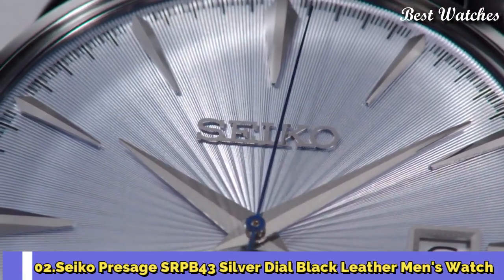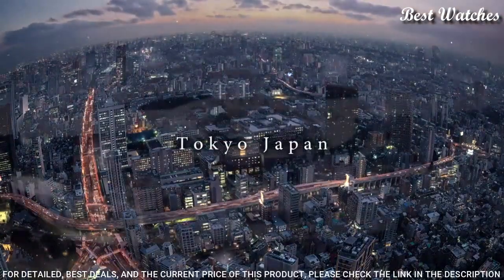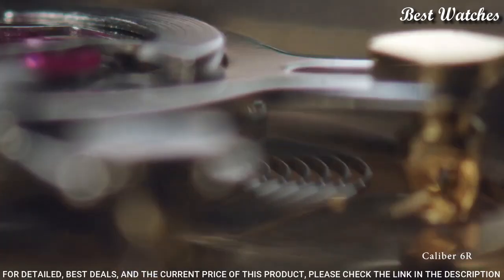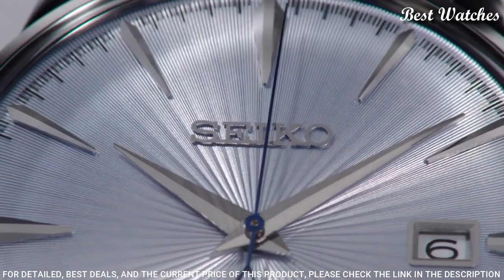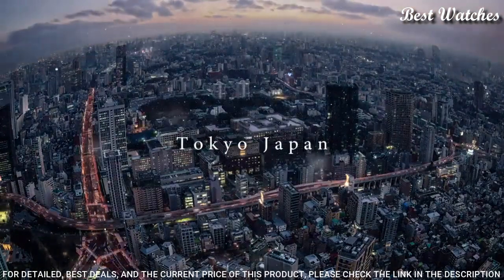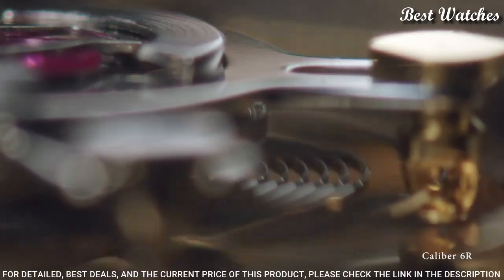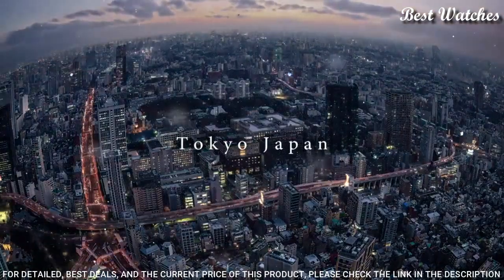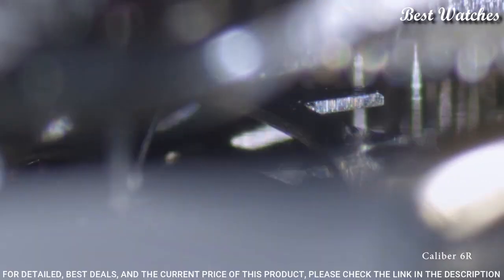Number 2: Seiko Prospex SRPB43 Silver Dial Black Leather Men's Watch. Stainless steel case with a black leather strap, fixed stainless steel bezel, silver dial with silver tone hands and index hour markers. Dial type analog, Caliber 4R35 automatic movement, scratch resistant Hardlex crystal, round case shape. Case size 40.5mm, case thickness 12mm, band width 20mm, fold over clasp. Water resistant at 50m / 165ft. Functions: Date, Hour, Minute, Second.